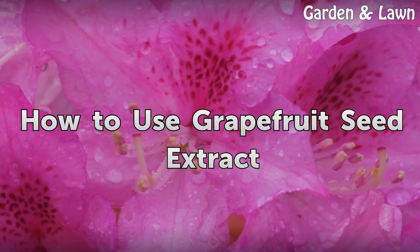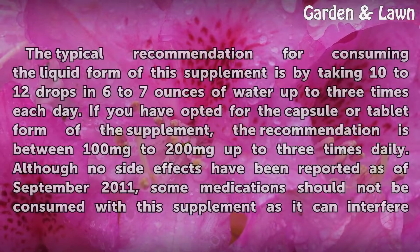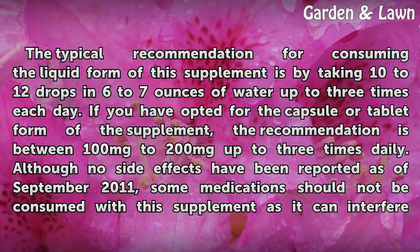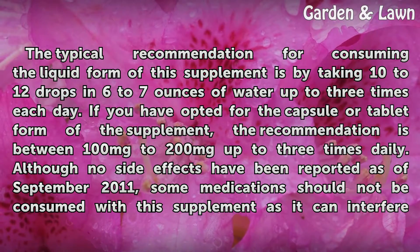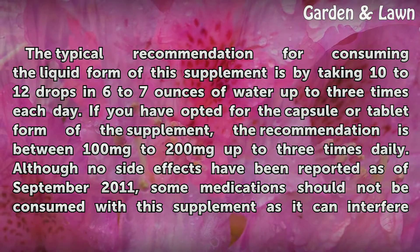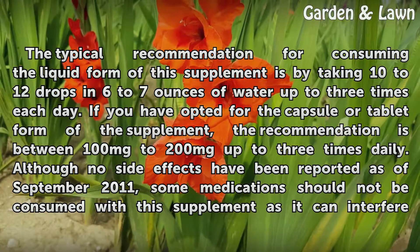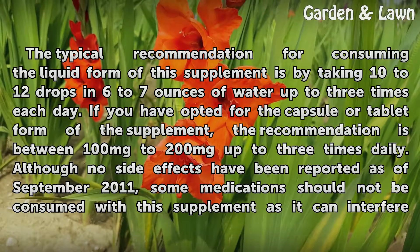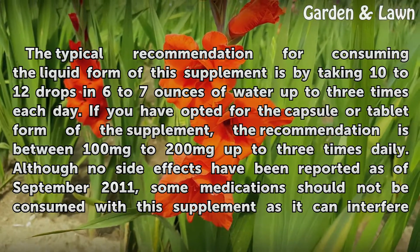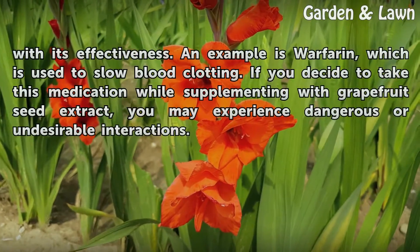How to Use Grapefruit Seed Extract. The typical recommendation for consuming the liquid form of this supplement is by taking 10 to 12 drops in 6 to 7 ounces of water up to 3 times each day. If you have opted for the capsule or tablet form of the supplement, the recommendation is between 100 mg to 200 mg up to 3 times daily. Although no side effects have been reported as of September 2011, some medications should not be consumed with this supplement as it can interfere with its effectiveness.